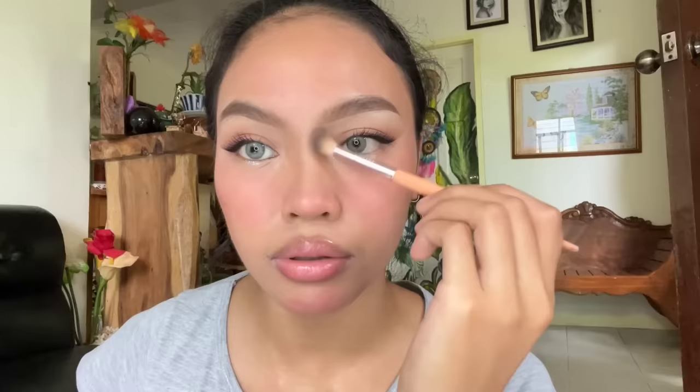Ilalagay ako ng highlight dito, or any shimmer — dito lang sa may tapat ng eyeball mo. Sa glam skin. Liitan mo ang nose line mo para hindi nyo masyadong. Tapos i-blend mo ng maayos kasi nakakahirap masabihin nyo na peke. I-blend mo ng maayos.